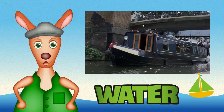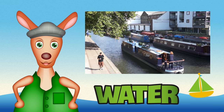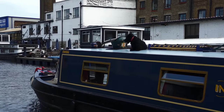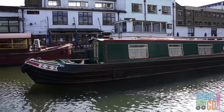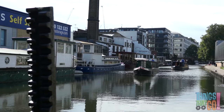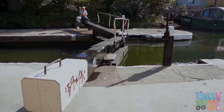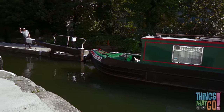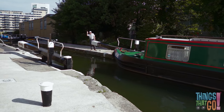Hi boys and girls, Reggie Roo here. What do you think travels along a canal? They're long and narrow. It's a canal boat! Here comes a green canal boat. It's approaching the large top gate of a lock. A lock is like a lift for canal boats — it helps the boats go up and down to move along the canal. A man sits on the top gate and with the help of another man, they swing open both sides. The boat putts into the lock.